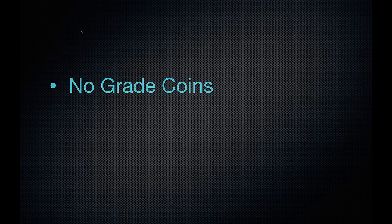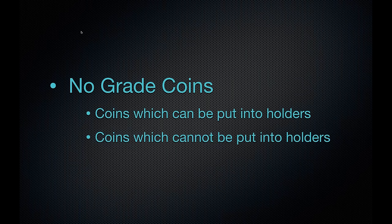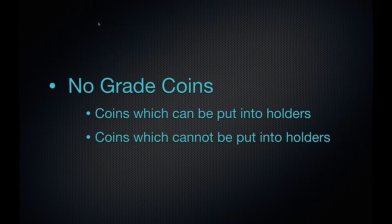We're going to look at two categories of no-grade coins. First, coins which we can put into holders — those come back with a genuine tag or a details grade. Second, coins which cannot be put into holders. These are coins which we would still use the good old body bag, which some of you may remember from years ago.